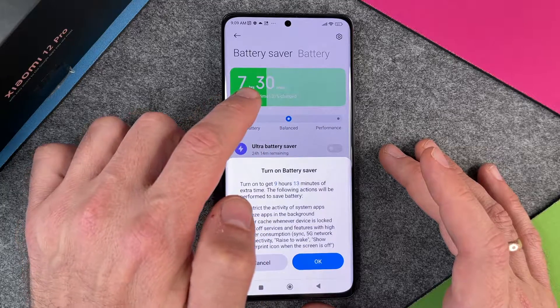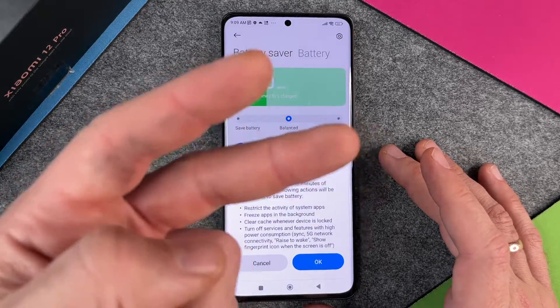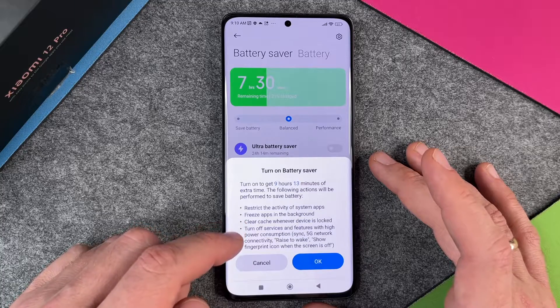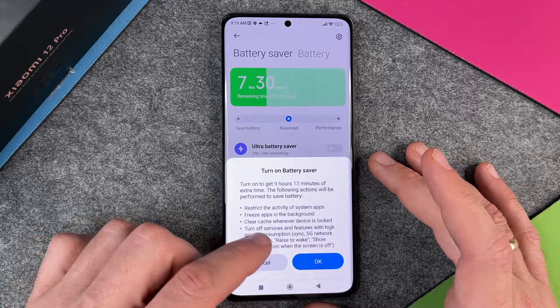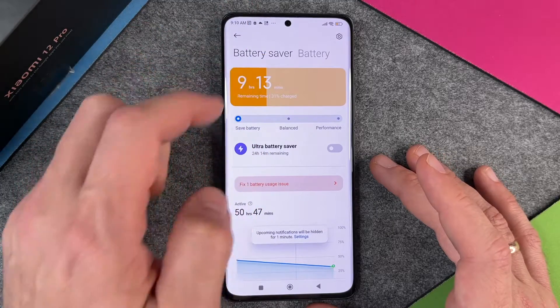You can see here balanced was 7 hours 30 minutes, and turning on battery saver gets you 9 hours — 2 hours more of extra time. The following actions will be performed: restrict the activity of system apps, freeze apps in the background, clear cache whenever the device is locked, and turn off services and features with high power consumption, sync, 5G and other things. I'll press OK and now you can see it's 9 hours 13 minutes.